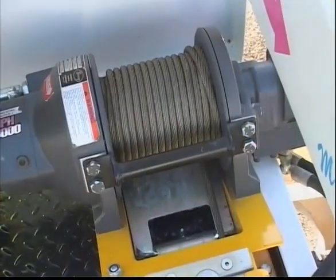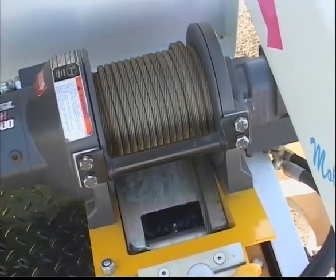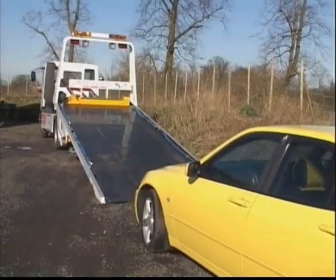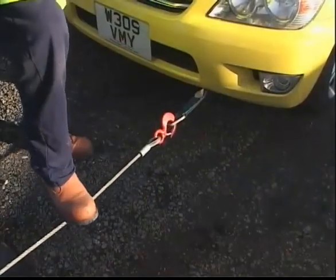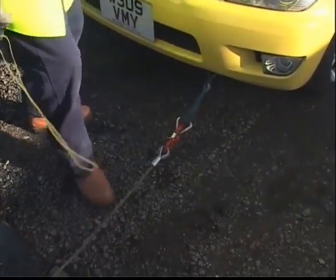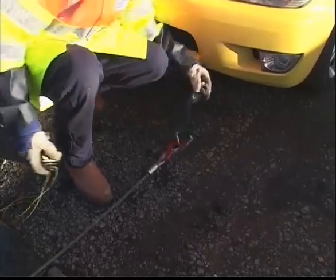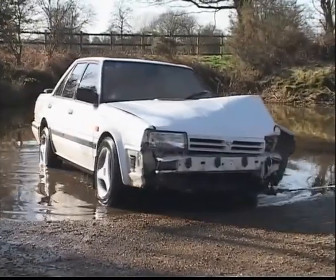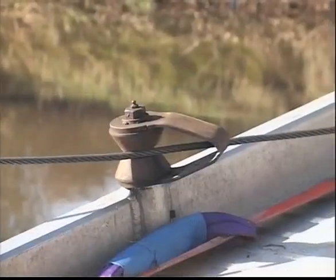This means the winch always sees the same directional pull, the one it was designed to withstand. With this minimum fleet angle, the wire rope will wrap perfectly every time. When operators have to recover a casualty from a difficult location using side bollards, rope bunching at one end of the drum cannot be avoided.